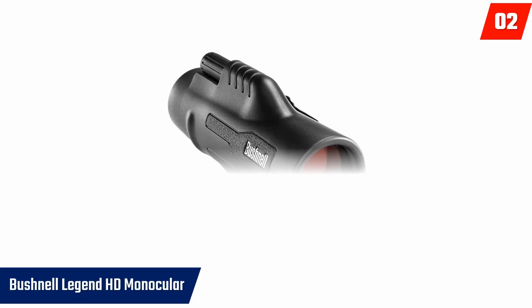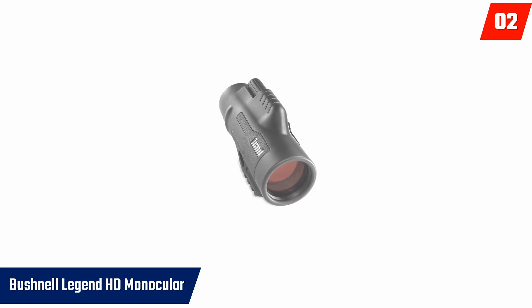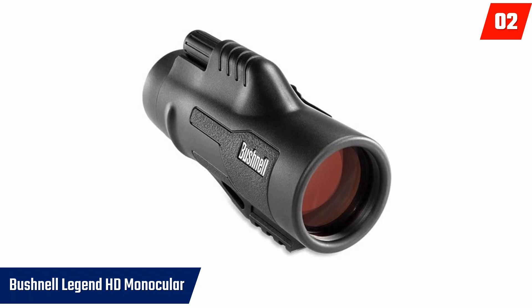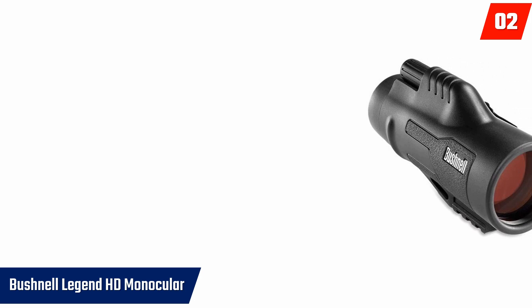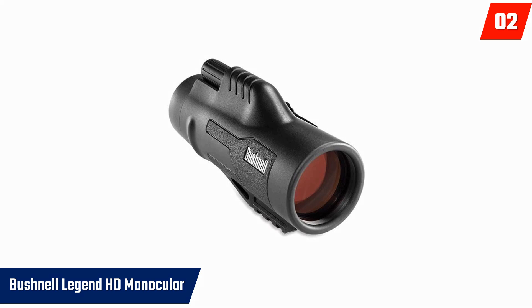At number 2: Bushnell Legend Ultra HD Monocular. For your hunting, tactical, military, airsoft, and climbing needs, this monocular is a great product for you. With its ergonomic design and beautiful black color, it serves its purpose both day and night. It is equipped with flat dark earth with an eyepiece as well as ED prime glass, which gives you a perfect color and image resolution and even helps it to function in low-light areas. You do not have to worry about rain because the monocular possesses Rain Guard HD, which prevents it from water and snow, and leaves you with a clear view even in severe weather conditions.